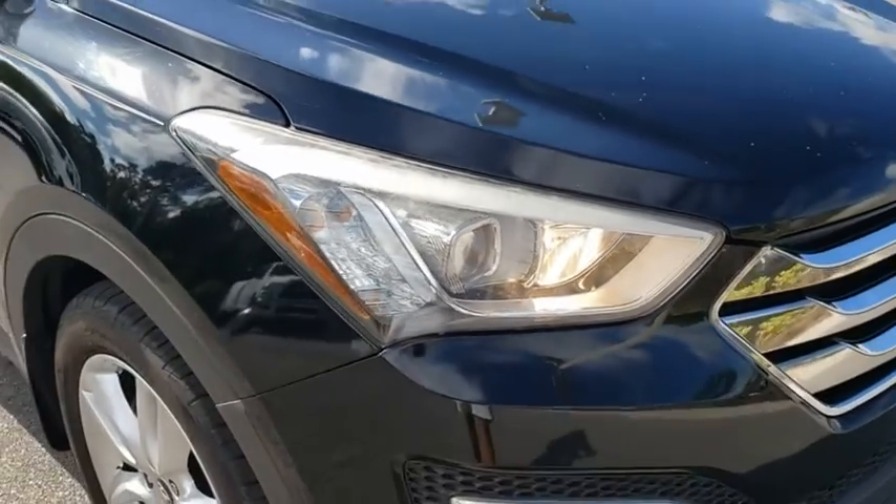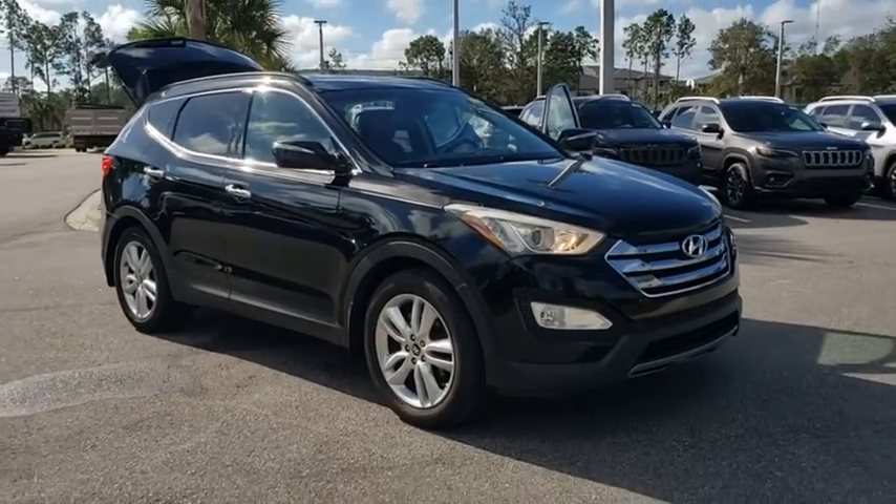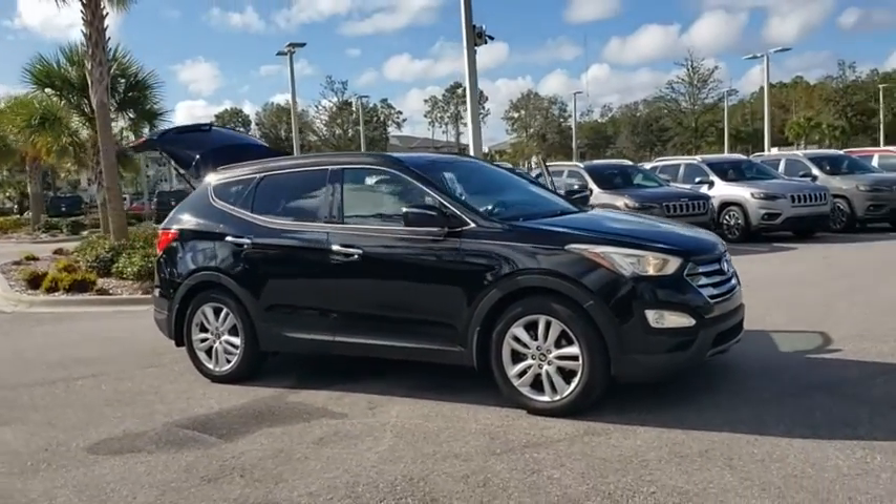Make a great choice today with the 2014 Hyundai Santa Fe. Style, quality, performance, value. Need we say more?